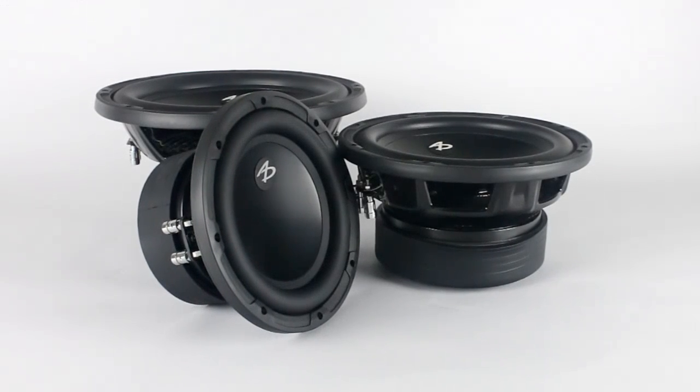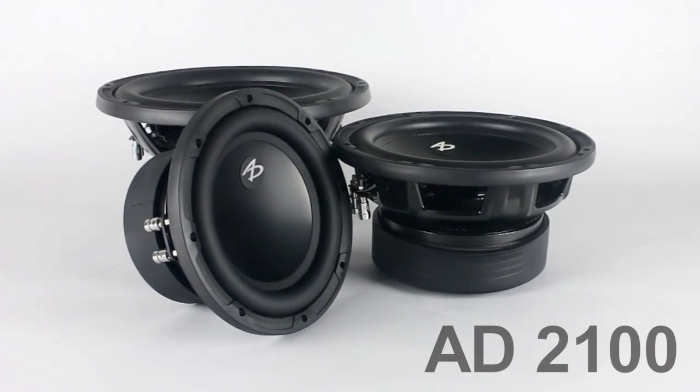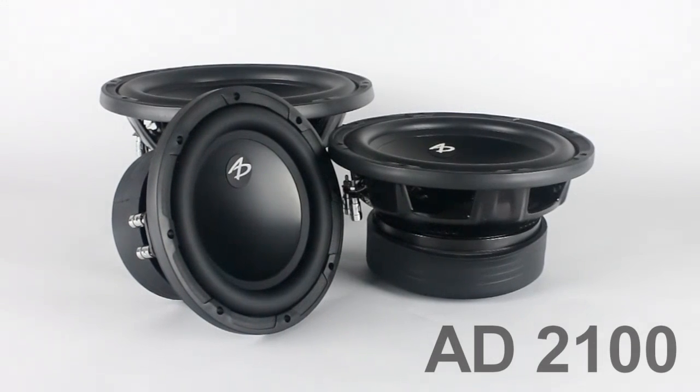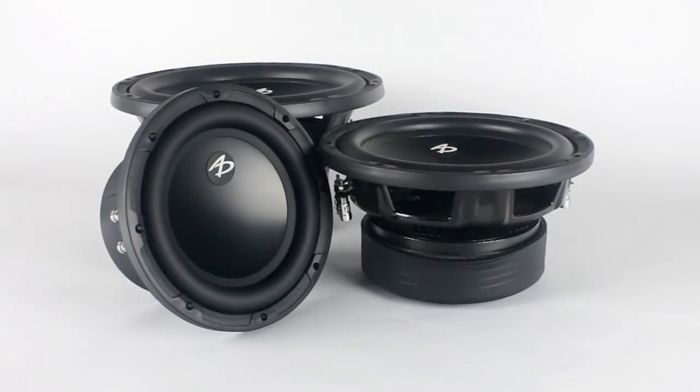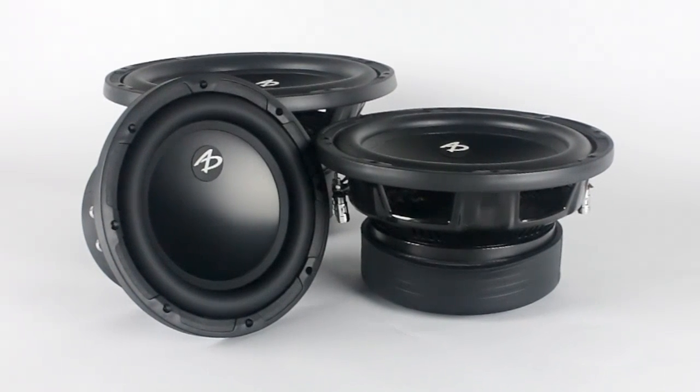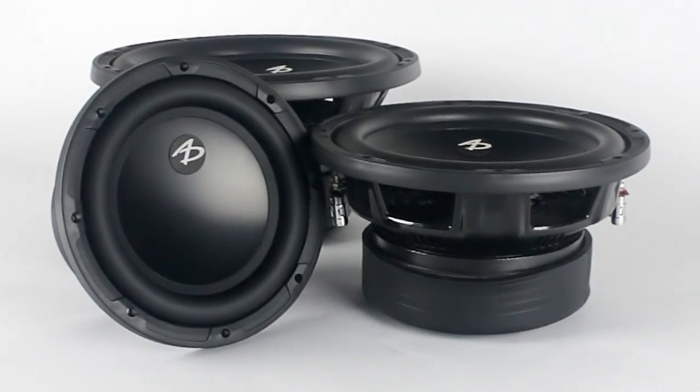Targeting the 200 to 1200 watt operating range, the 2100 series subwoofers depict a finely tuned balance of damping and high motor force, resulting in a profile well-suited for use in both 4th and 6th order venting enclosures.